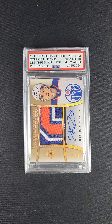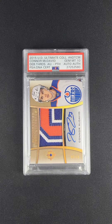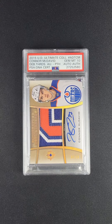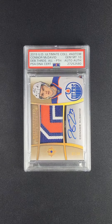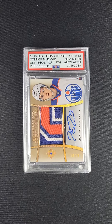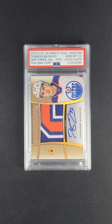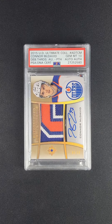Just one of these freak of nature cards that you'll probably never see again on the open market, partly because of the inherent scarcity, but then also because of the numerical grade. From the 2015 product line, obviously a year held in special regard because of Connor McDavid's entry into the league. One of the more coveted issues and brands, for all that matter, is the Ultimate Collection product line from 2015.